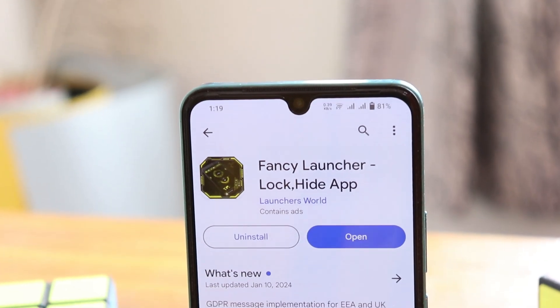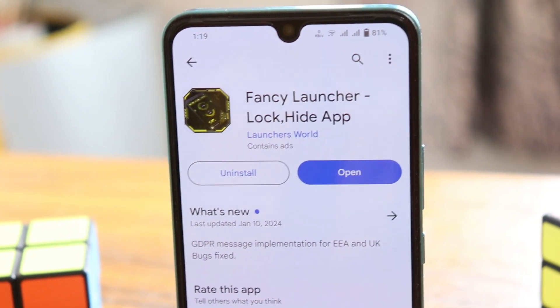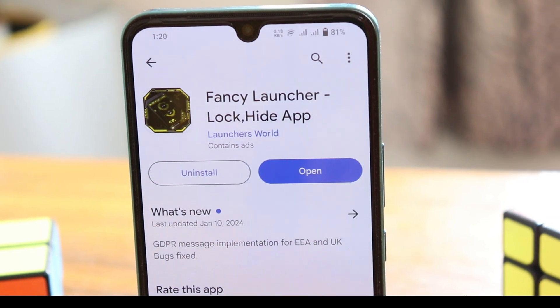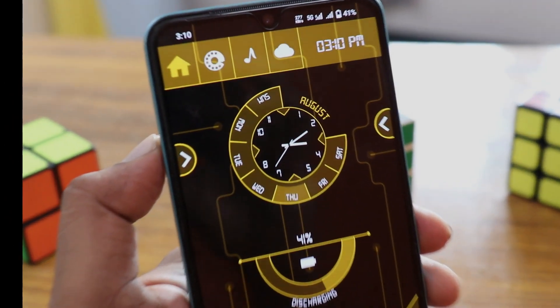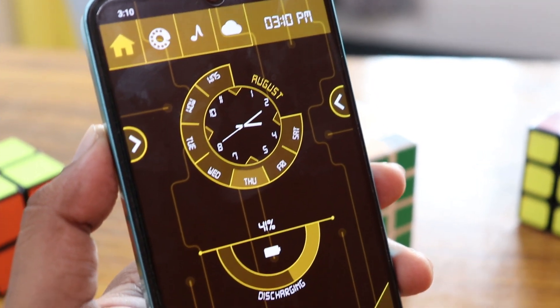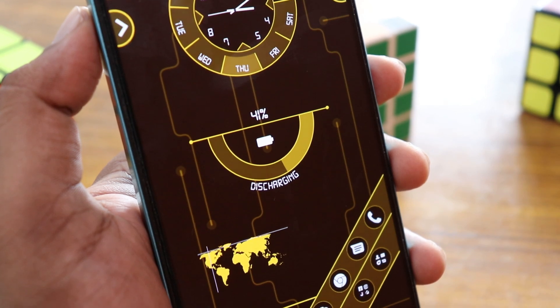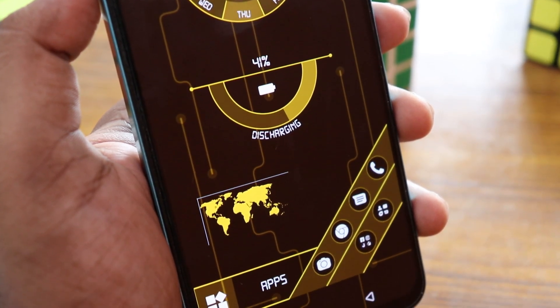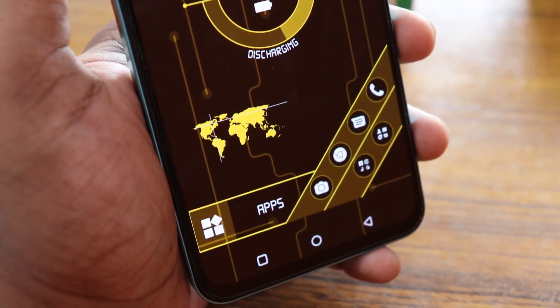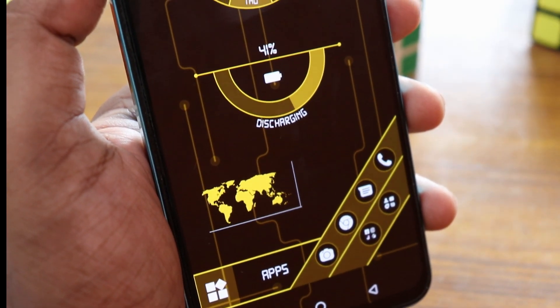Download the Fancy Launcher Lock and Hide application from the Play Store. It's a futuristic launcher. The first look of this launcher looks like this — you have a lot of options on the top with a super high-tech clock, a battery charging indicator, a map animation on the bottom section, and applications arranged vertically on the screen. It's actually a themed launcher.